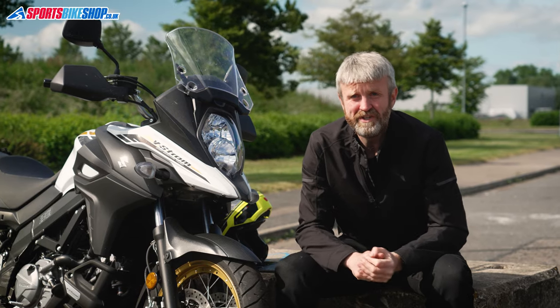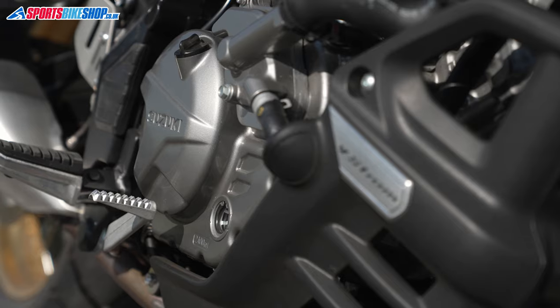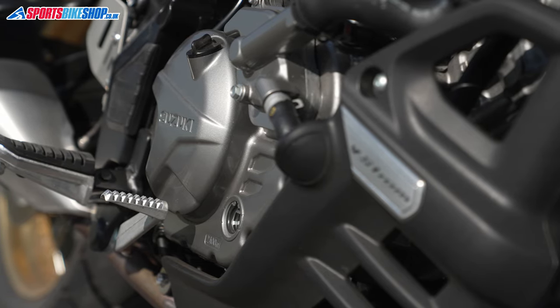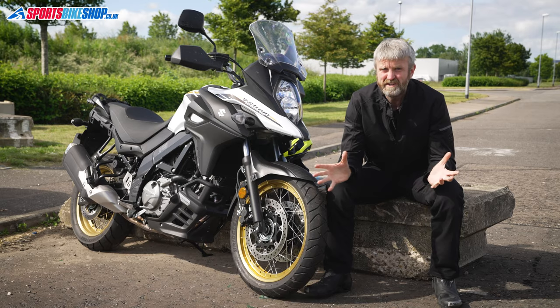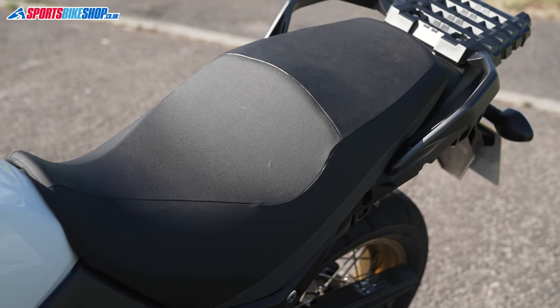The engine is the venerable V-twin with roots that extend all the way back to the 1990s, when it was developed for the SV650. Its 70 horsepower or so is enough to float past all but the most determined traffic, and it'll even carry a pillion with a decent degree of comfort.